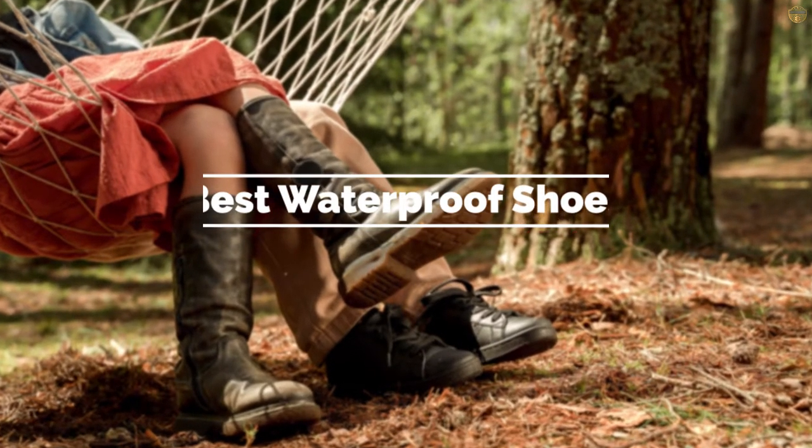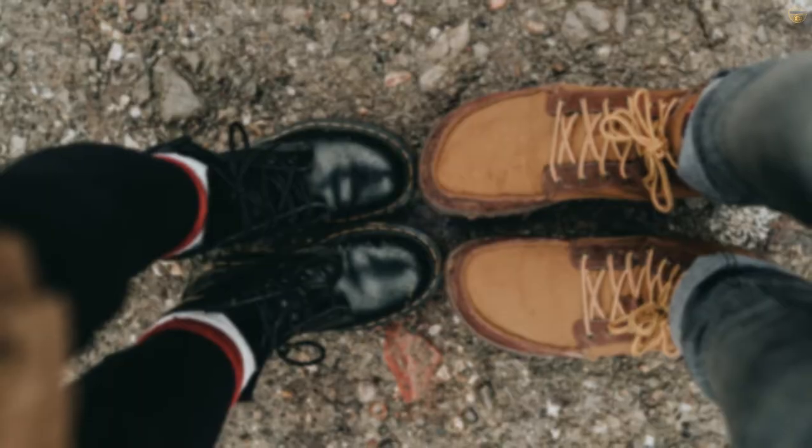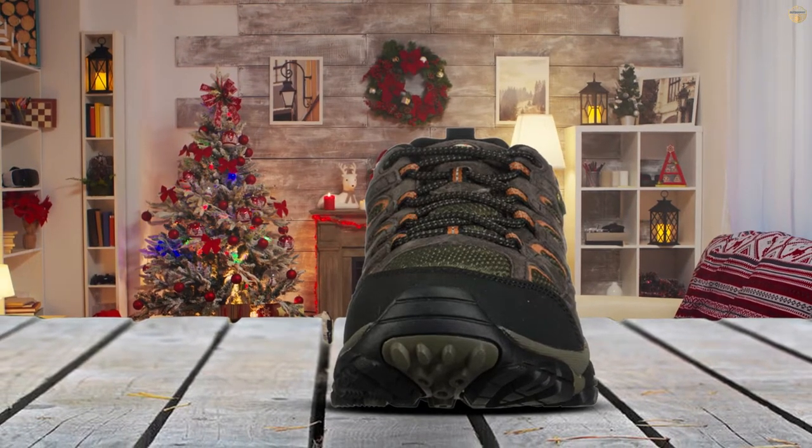If you are looking for the best waterproof shoes, here is a collection you have got to see. Let's get started. Number one, most popular: the Merrill Mob 2 waterproof shoe. If you're looking for a good value shoe that doesn't compromise on quality, the Merrill Mob 2 WP lows are an excellent choice.